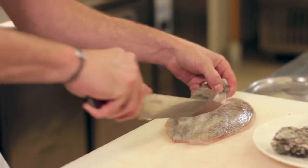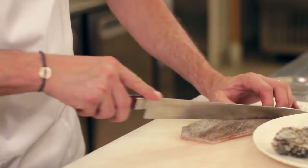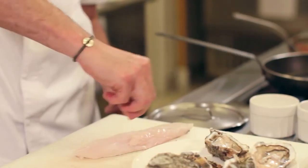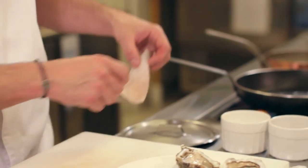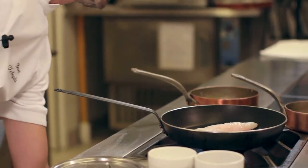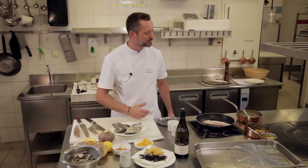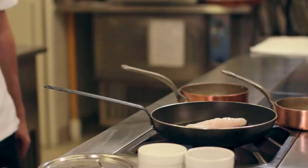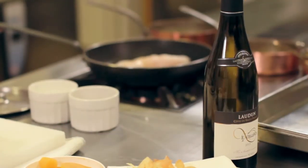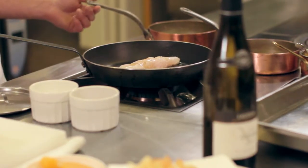Alors le Saint-Pierre qu'on a vu tout à l'heure, qu'on a levé en filet, on va maintenant le tailler en aiguillettes. On va très légèrement l'assaisonner côté filet avec un petit peu de fleur de sel. Et on va démarrer notre cuisson. Du chaud, mais pas trop fort pour que ça ne rétracte pas les chairs. Un petit filet d'huile d'olive. Tout doucement, on va le cuire sur la peau. Et au dernier moment, on le retournera pour finir sa cuisson.